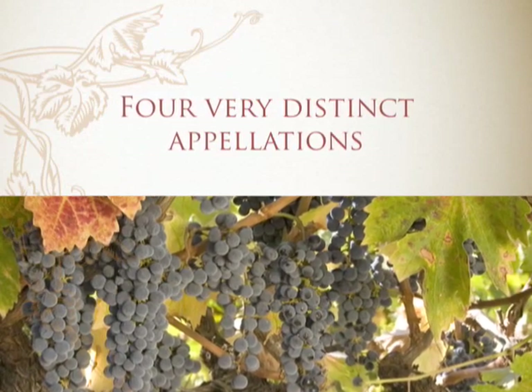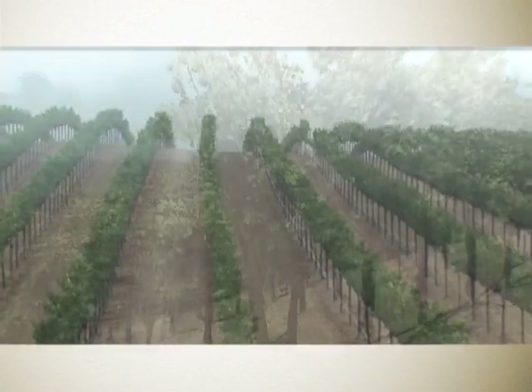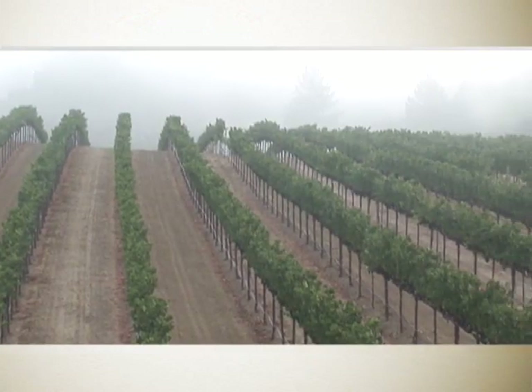Sonoma County is a very unique place in the world to grow wine grapes because of the diversity of soils and climates.